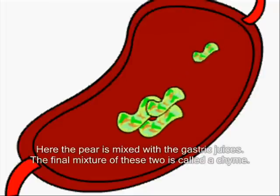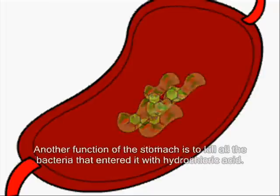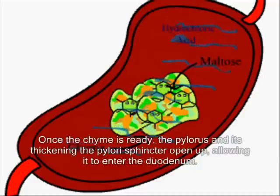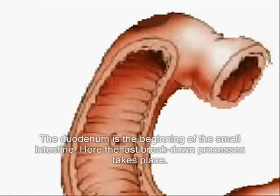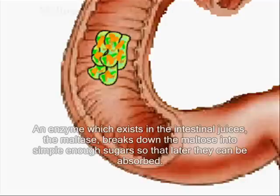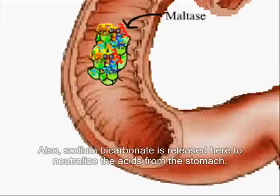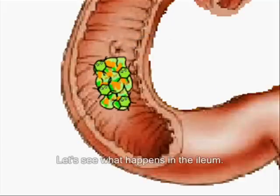Let's move down to the stomach. Here, the food is mixed with gastric juices, and the final mixture of these two is called chyme. Another function of the stomach is to kill all bacteria that enter it with hydrochloric acid. Once the chyme is ready, the pylorus and its thickening — the pyloric sphincter — open up, allowing it to enter the duodenum. The duodenum is the beginning of the small intestine. Here, the last breakdown processes take place. An enzyme in the intestinal juices, maltase, breaks down the maltose into simple enough sugars so that they can be absorbed. Also, sodium bicarbonate is released here to neutralize the acids from the stomach.